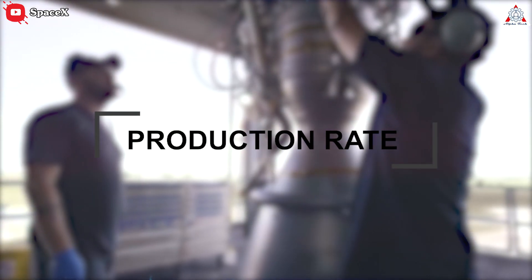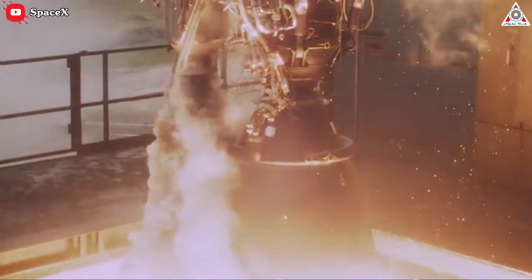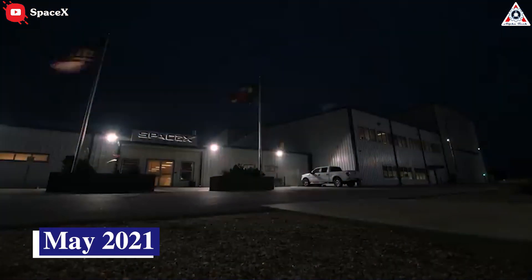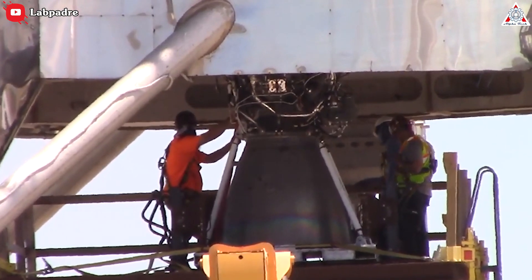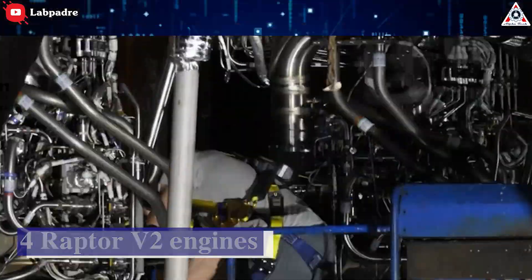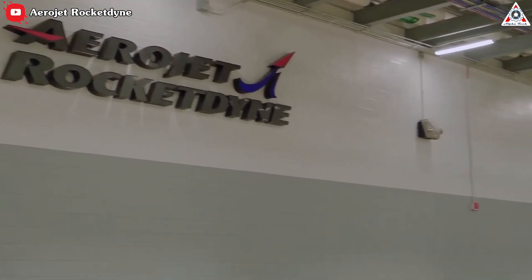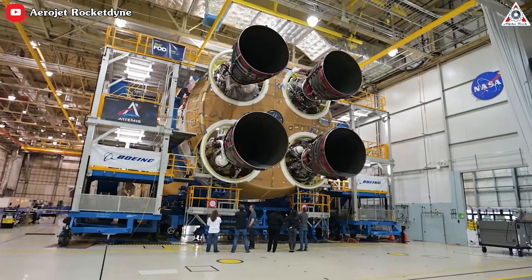Production rate is another notable aspect. Full-scale BE-4 testing began 16 months before Raptor in October 2017, but in the following four years, only nine prototypes have been manufactured and tested. Meanwhile, as of May 2021, SpaceX is building more than a dozen Raptors — including prototypes and flight engines — every month, and is now building at least four Raptor 2 engines a week. By comparison, the one-time propulsion leader in the U.S., Aerojet Rocketdyne, has set a goal of building just four RS-25 rocket engines for NASA's Space Launch System per year.